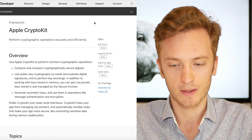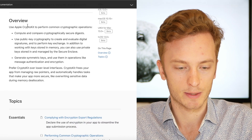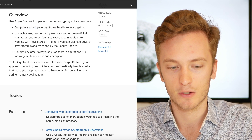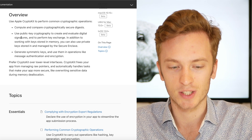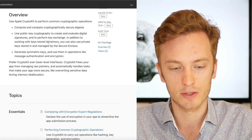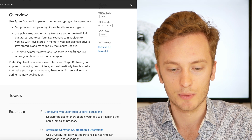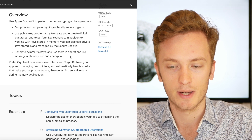So it is an updated version of that old framework. Now, this looks very exciting because they released something that we can use to compute and compare cryptographically secure digests, use public key cryptography to create and evaluate digital signatures, and perform key exchange. In addition to working with keys stored in memory, you can also use private keys stored in and managed by the Secure Enclave. You can also generate symmetric keys and use them in operations like message authentication and encryption.